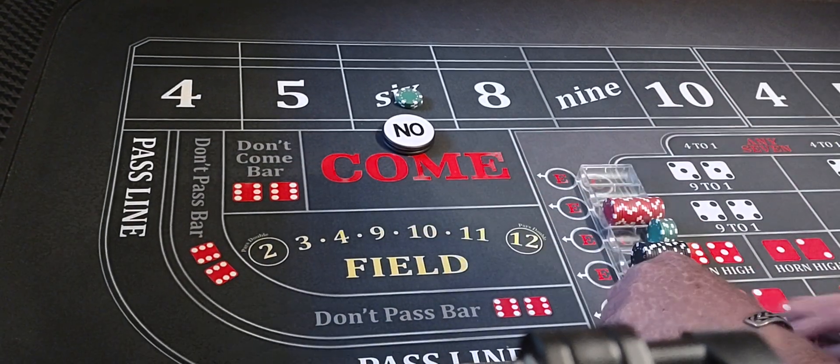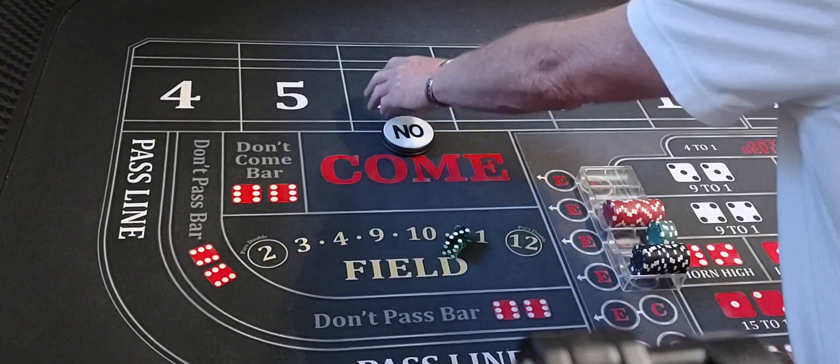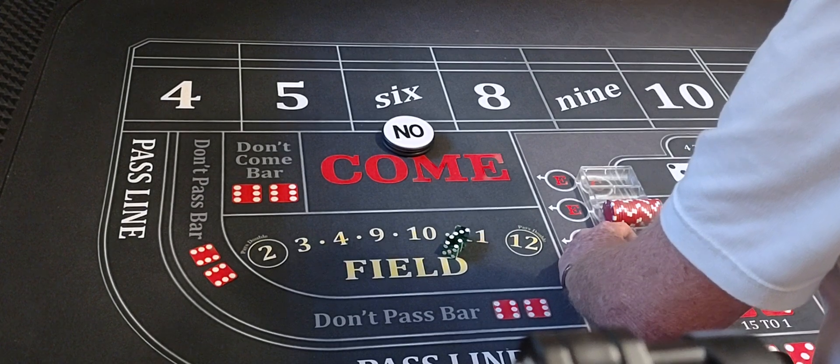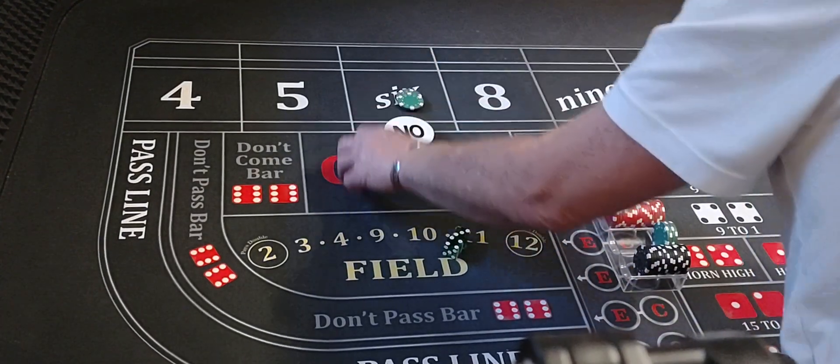We're coming out again, still on that six. Four-three-seven — we lose the six. We had $100 on it. We're going to cut to $150 now on the six.